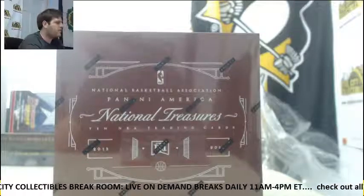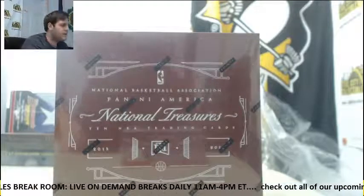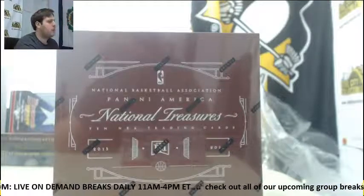Welcome back to this GLCD break room everybody. We're about to do our 15-16 Panini National Treasures Basketball Hobby Box Random Division Group Break No. 2.